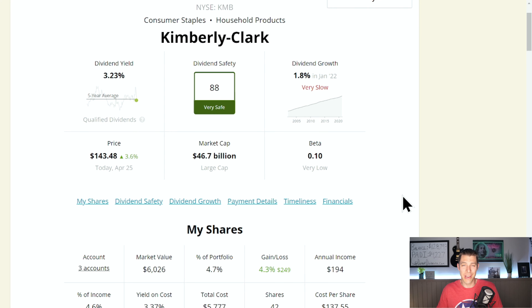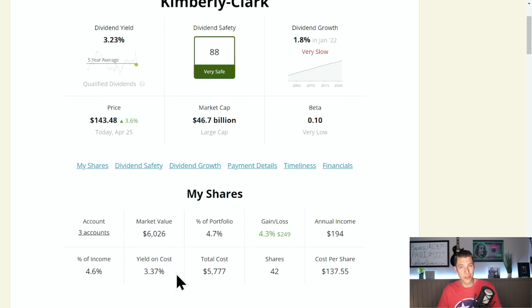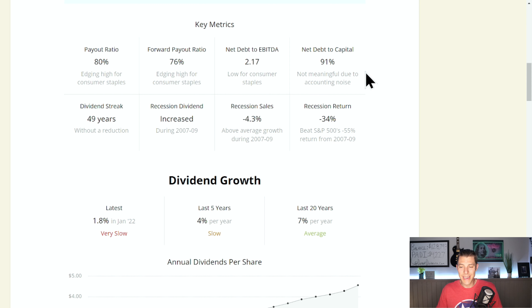Thank you for making me a small part of your investing journey. And with that, let's look at the number five spot, which with 4.7% of the portfolio is Kimberly Clark, ticker KMB. It gets a dividend safety score of 88, which is very safe, and a current dividend yield of 3.23%.